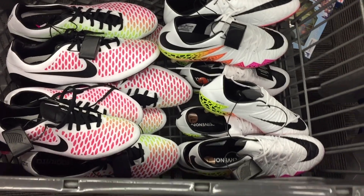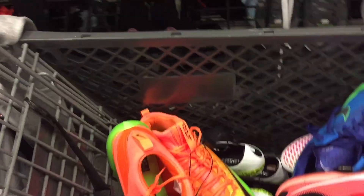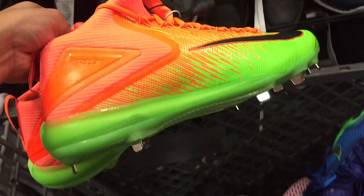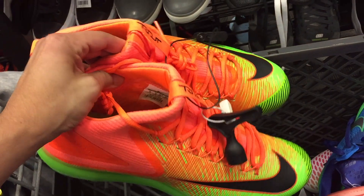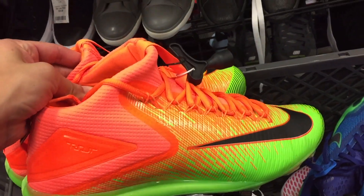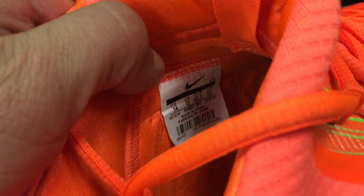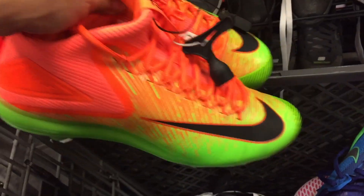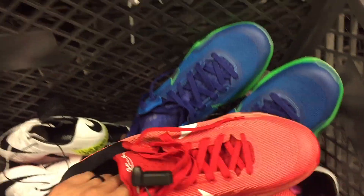Almost forgot — one last thing. Let me show you some random stuff before I go: the Trout cleats. Check out that colorway — pretty sick. $16.99, same price, but unfortunately they're only selling for like $35 to $45. Also they're size 14, which is huge. So I'm passing on this one, but the colorway is pretty sick, I'm not gonna lie.